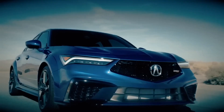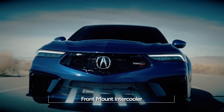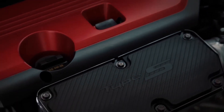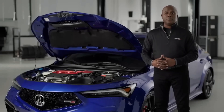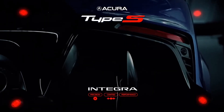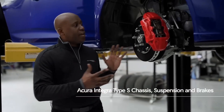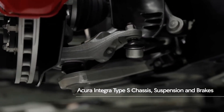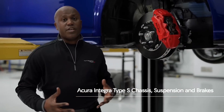Looking down below behind the front fascia, you might see that massive front mount intercooler, which brings all that cold air up through the intake to the turbocharger to provide maximum performance — which is what Integra Type S is all about. Here we are with the wheel taken off. This is where you can see all the incredible engineering and technology of the chassis, suspension, and braking system of the Integra Type S.